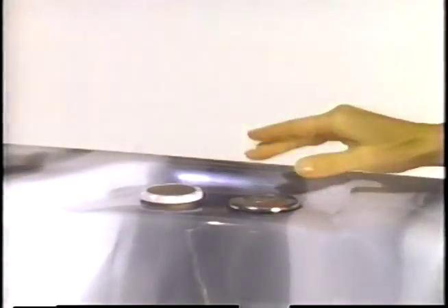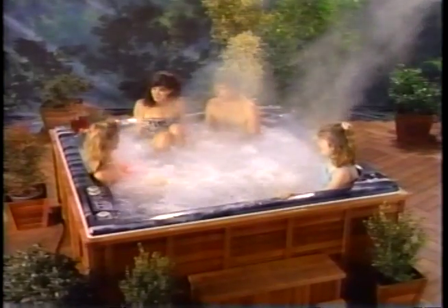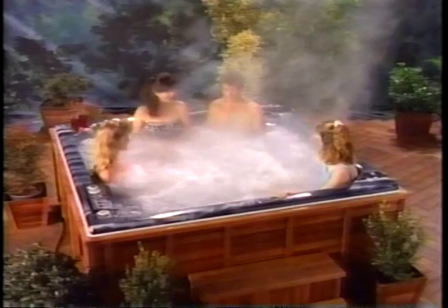Morgan's exclusive additional dual controls give you the convenient option to change jet and blower functions from any seat in the spa. Only a Morgan spa gives you this ability to tailor every degree of the jet and blower action to your pleasure without leaving your perfect spot.